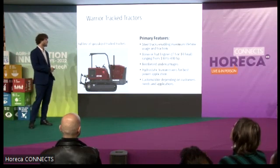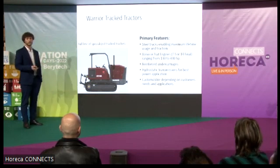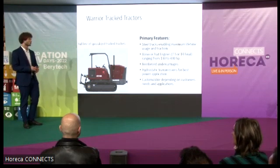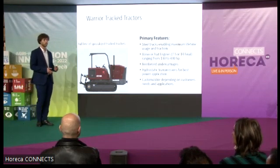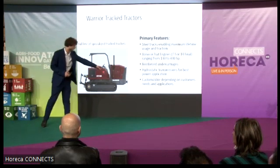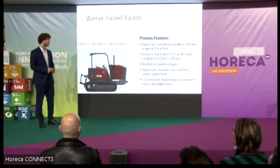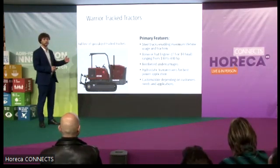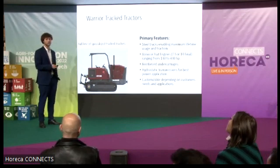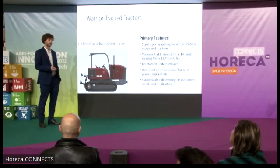The tractors can be customized depending on the customer's needs and applications. Over the 25 years that we have been producing these tractors, we have added many features — such as the ability to have front linkage at the front as well as the back, as well as other applications such as an enclosed cabin with air conditioning and heating, and almost anything that can be useful for farmers in the agricultural field.